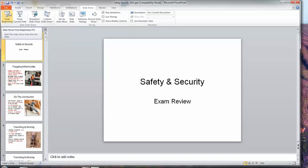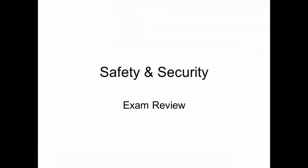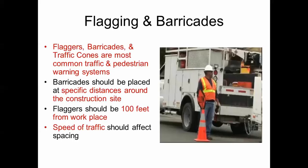This is the safety and security portion of the exam review for the operator certification test. The text in red indicates things that may show up on the test. Flaggers, barricades, and traffic cones are the most common traffic and pedestrian warning systems. Barricades should be placed around specific distances around the construction site. Flaggers should be 100 feet from the workplace, and faster traffic requires greater spacing to provide more warning time.